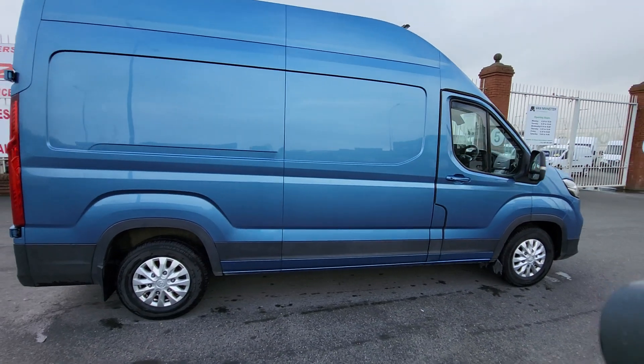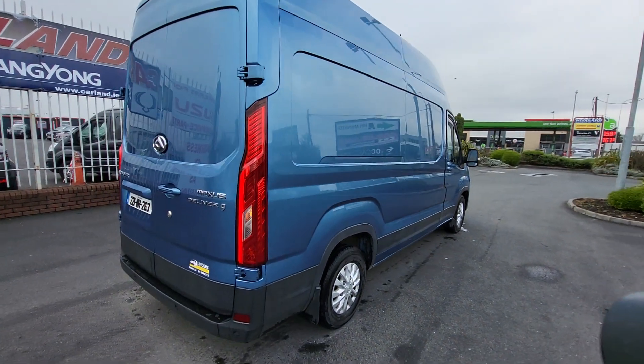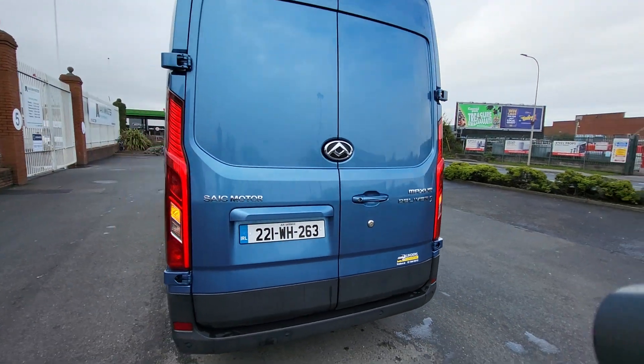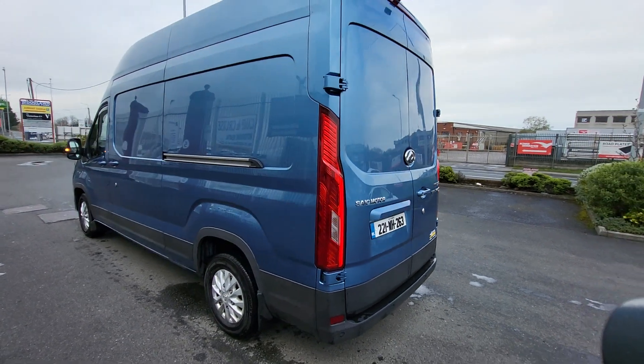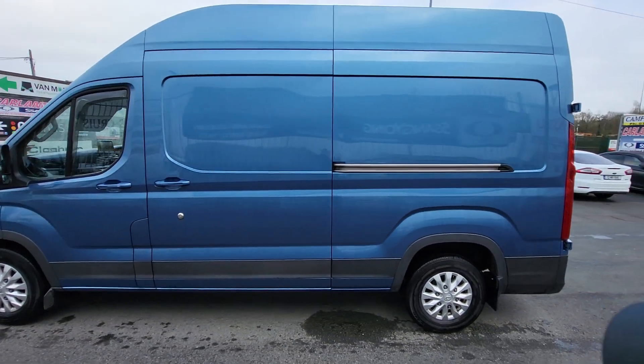It has LED lamps front and rear, parking sensors, rear camera. This one is also fitted out with slam locks. It's a one-owner van from new, has the remainder of the four-year Maxus warranty, and the CVRT test is valid till January 2024.